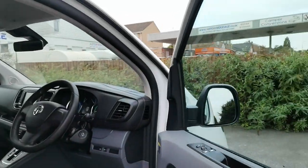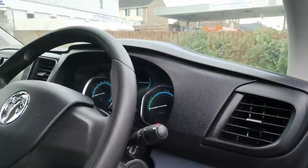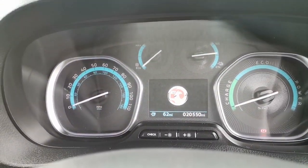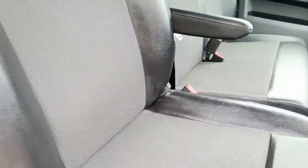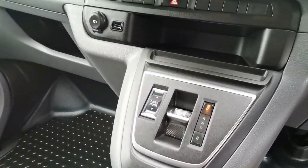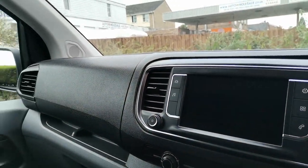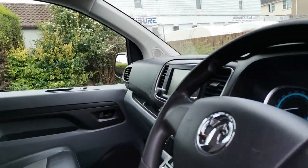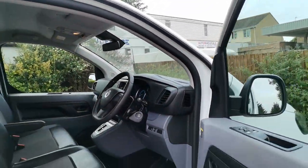Then inside: electric windows, electric mirrors, exact miles 20,550. Seats are a mixture of leatherette with a cloth insert, driver's armrests — all nice and tidy. Obviously fully automatic because it's electric, and rubber mat on the floor to protect it. All as you'd expect, really clean and tidy.